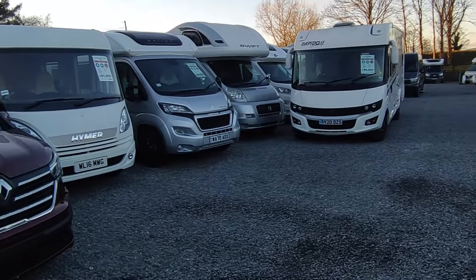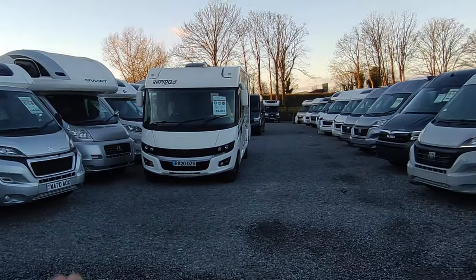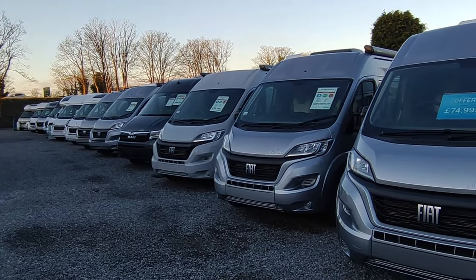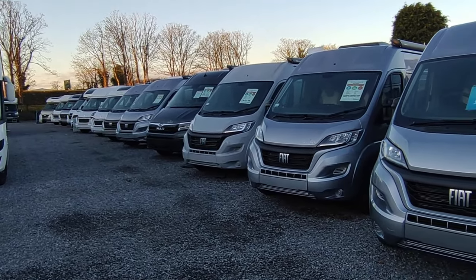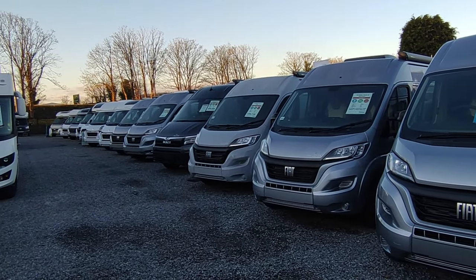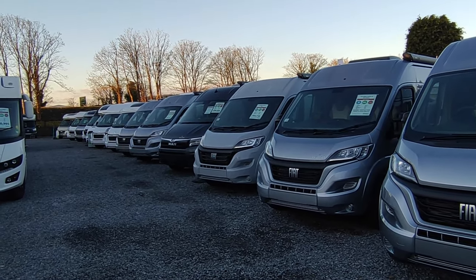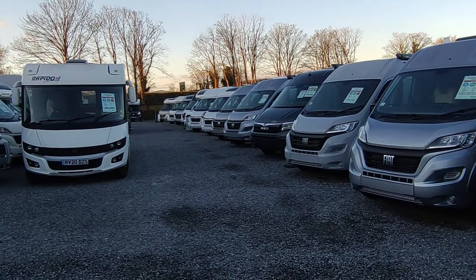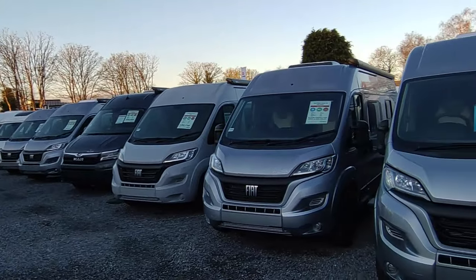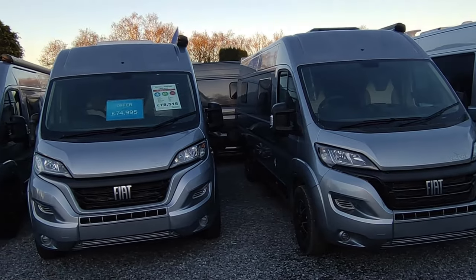It's show season now - we've got a show coming up the last weekend of the month at West Point in Exeter, which for us is only 15 minutes away. We'll take 10 vans up there and still have a full forecourt back at base. Then we're into the February NEC show, which isn't as big as it once was but is still a great place to see lots of things - camping accessories, tents, boats and more. We'll be manning the Adria and Wild Axe stand.